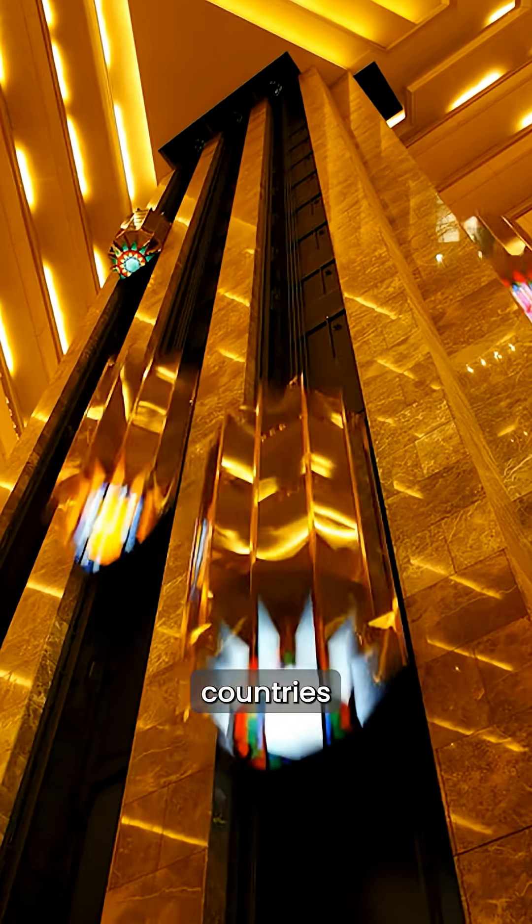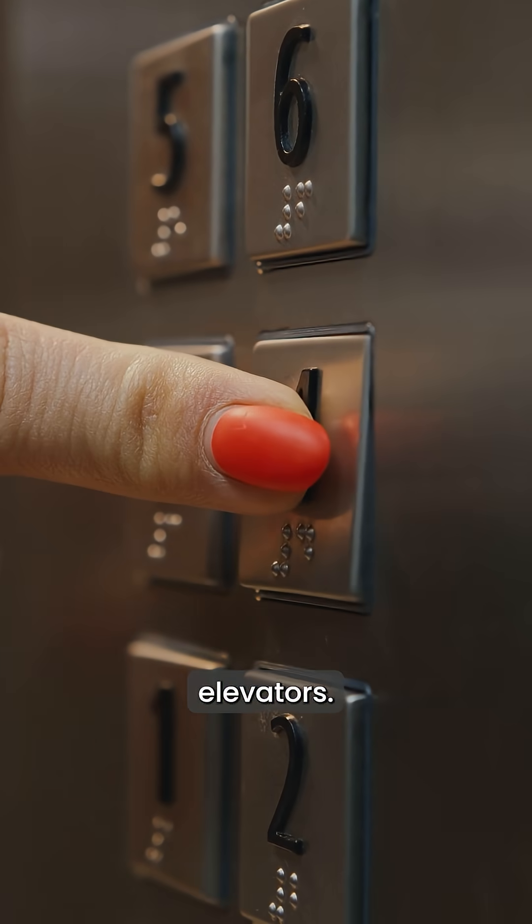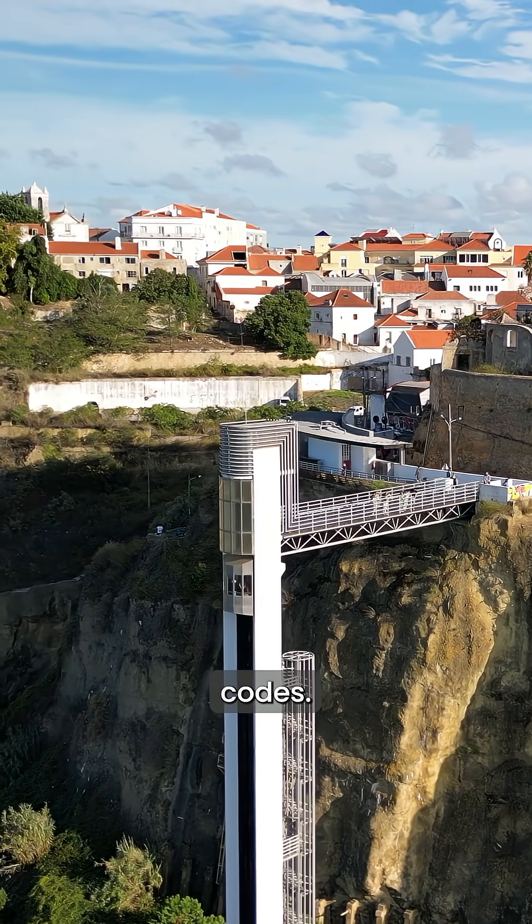In some countries like Japan and across Europe, these buttons actually do work in private or service elevators, but in public spaces, they're intentionally disabled due to safety regulations and fire codes.